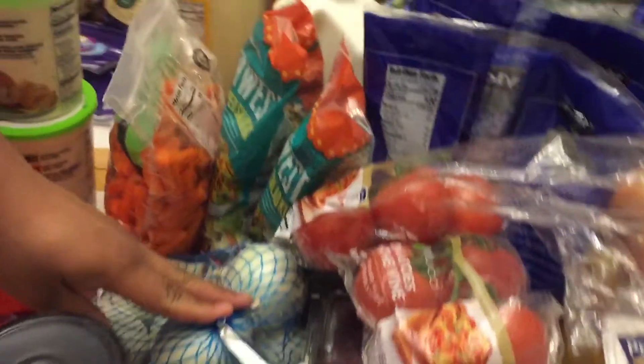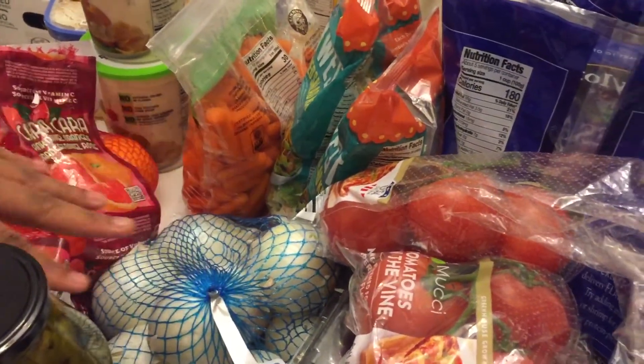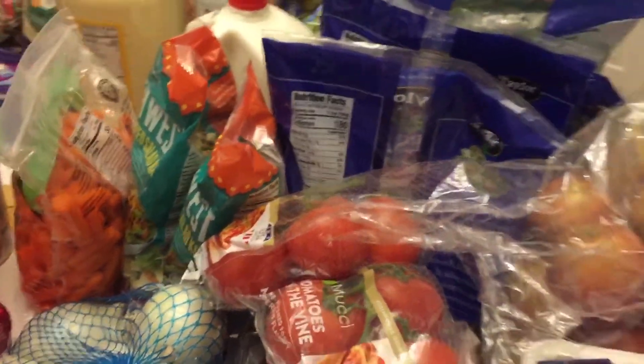Next we have this bag of onions, and again they can be used for cooking or just eating raw with some sandwiches.